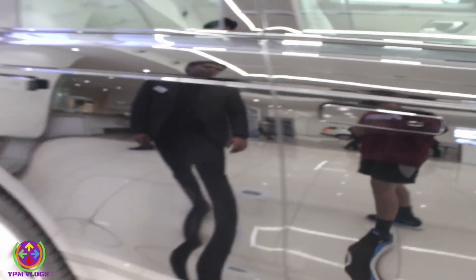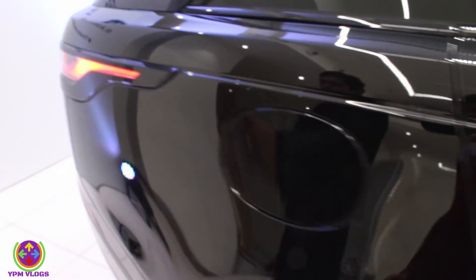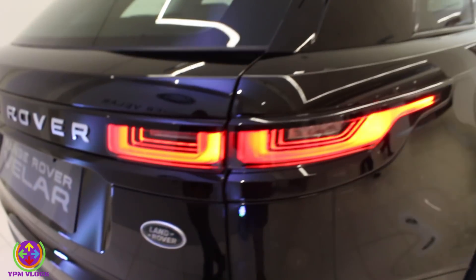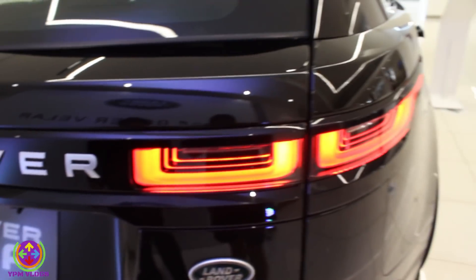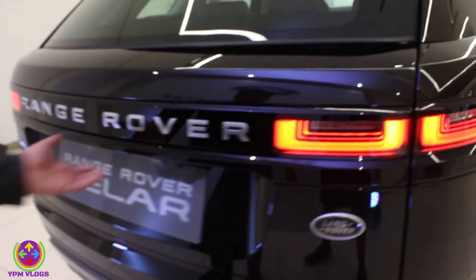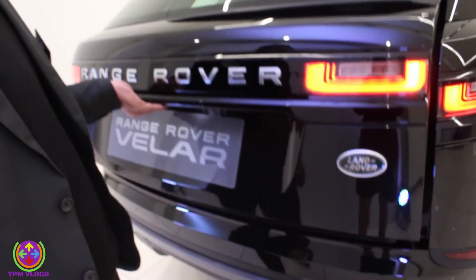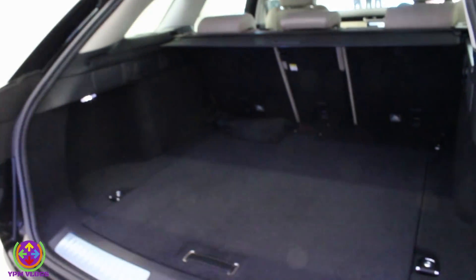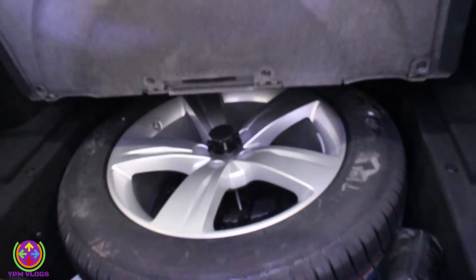You are having deployable door handles which will go inside when you lock the car. You can see the rear of the car is properly designed in a British manner. This is a JLR product. You are getting LED tail lamps. You can see the boot space — this is an automatic boot and you are getting ample amount of boot space, more than 400 litres. You are also getting a full-size alloy wheel inside.